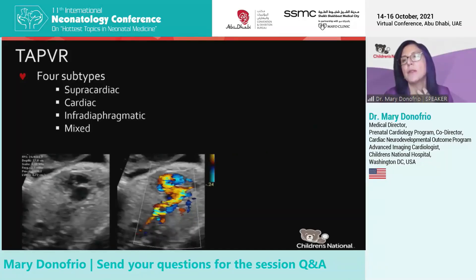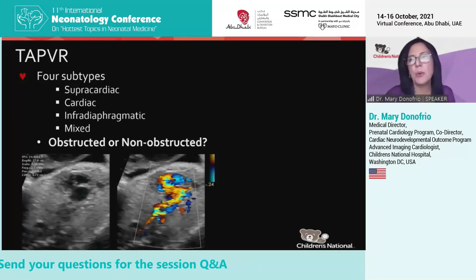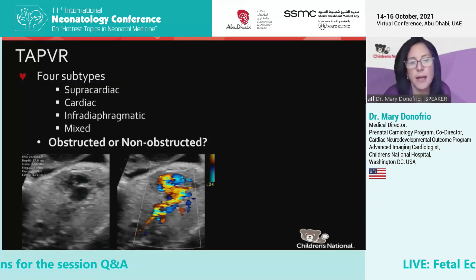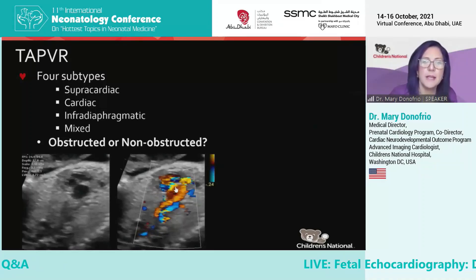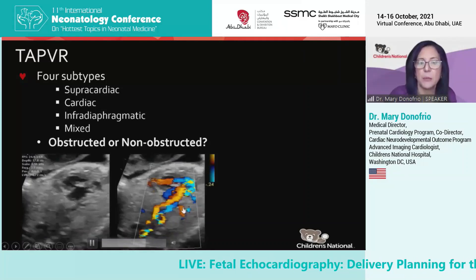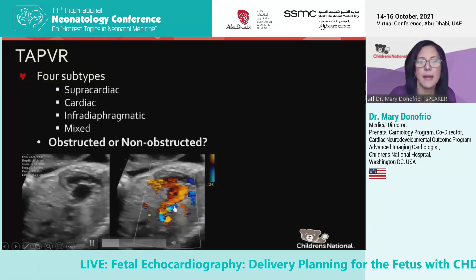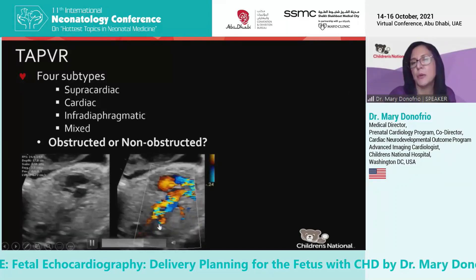If you want to know where the pulmonary veins insert into the systemic circulation, the important part for the delivery room is: are these veins obstructed or not? Can we figure that out on fetal imaging? This is a heterotaxy patient with a single ventricle. This little red thing is the pulmonary vein trying to get to the heart — it doesn't quite make it. It goes down below the diaphragm and circles around to enter the portal system.